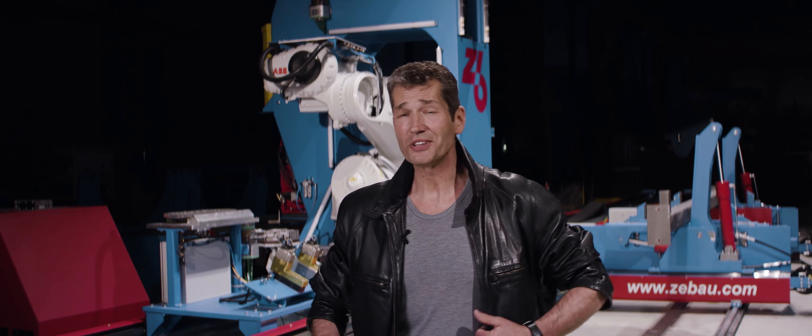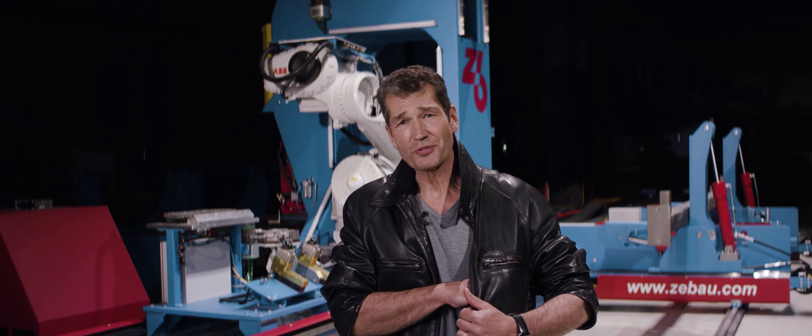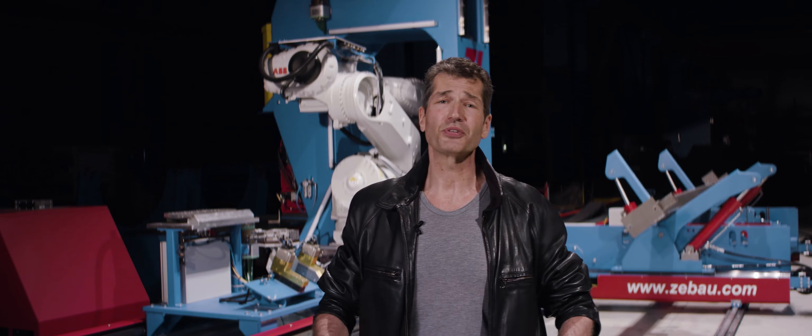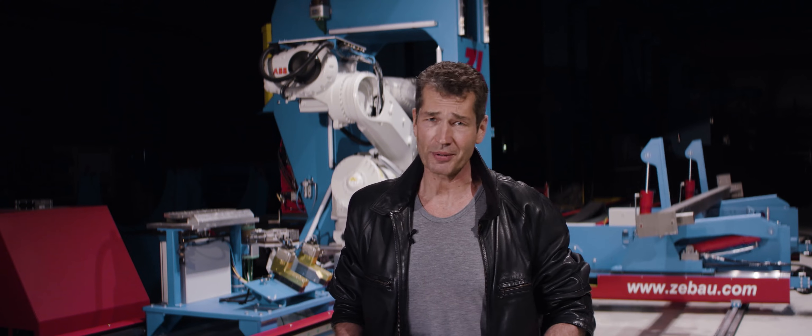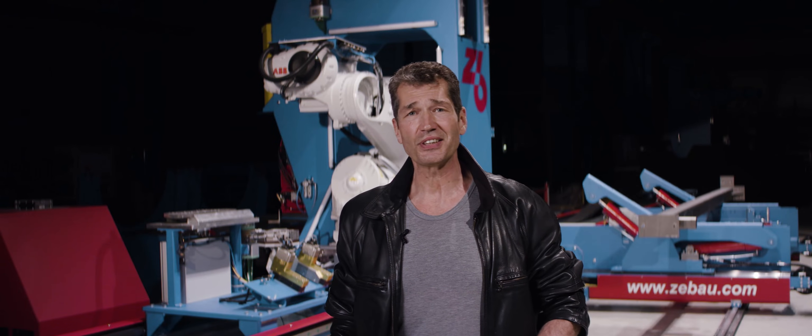Everybody knows Austria for its most famous export — Arnie. But there are other machines from Austria. In fact, just a short drive from his home up the river, we at Seyman are hard at work producing the best assembly and welding machines in the world.